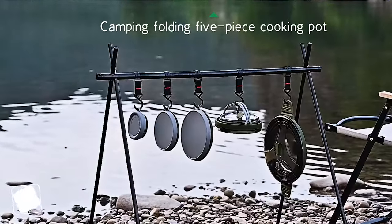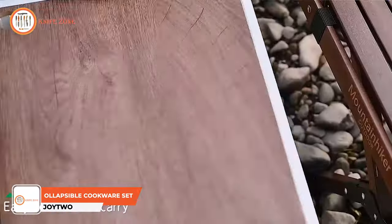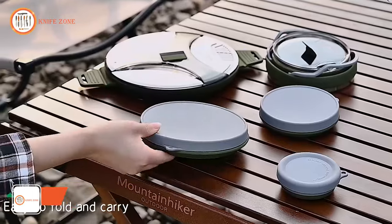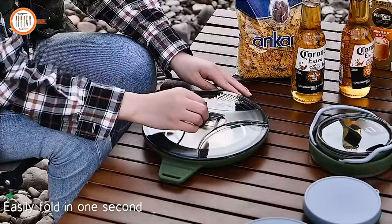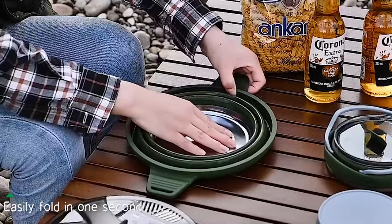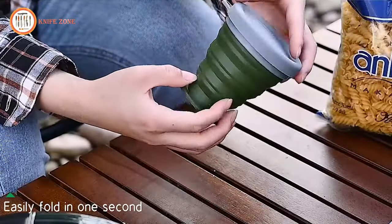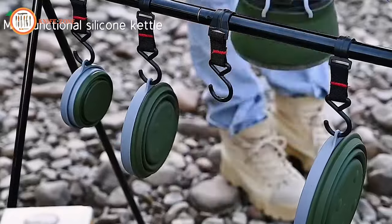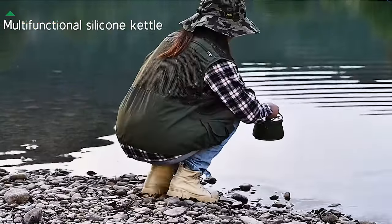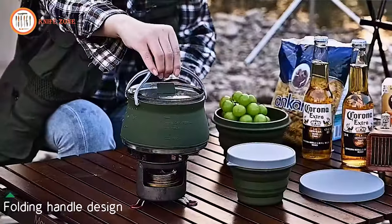Introducing this five-piece camping cookware set, all about convenience and space saving, specifically designed to elevate your camping cuisine while maintaining a compact profile. Crafted from 100% food-grade silicone and 304 stainless steel, this cookware is durable, BPA-free, eco-friendly, and odorless. With an extra-large capacity suitable for two to three camping companions, it ensures everyone gets their fill of tasty outdoor meals.